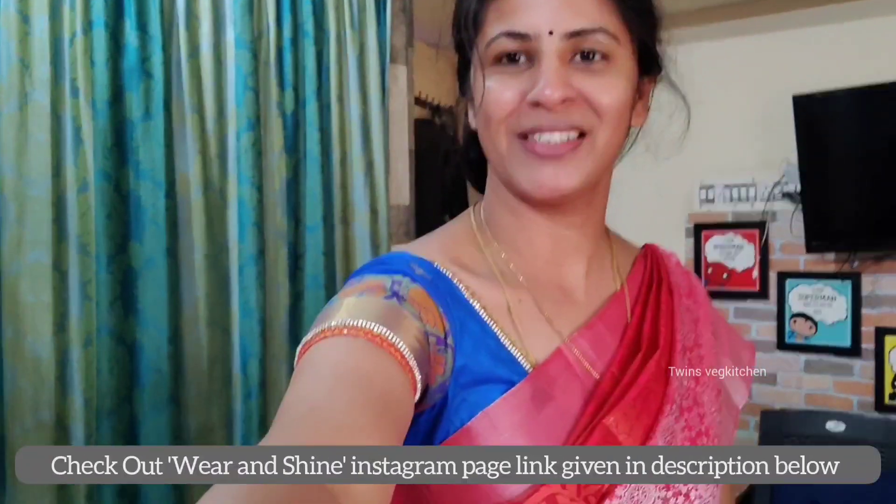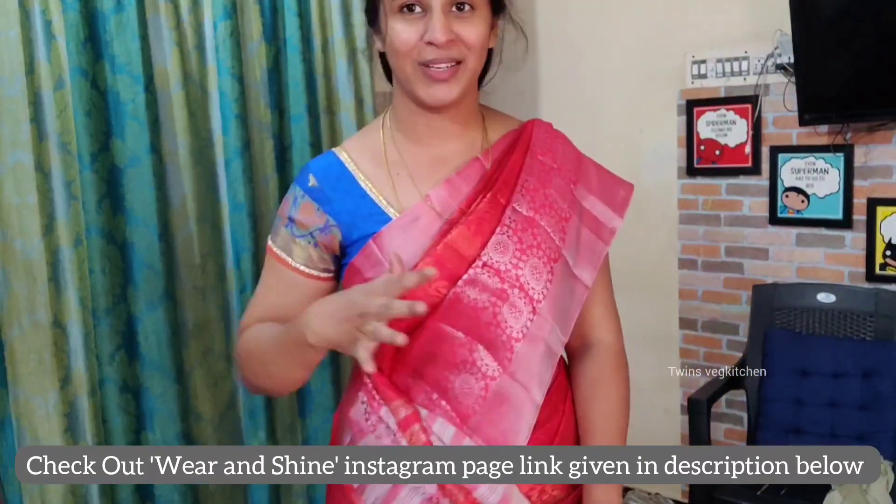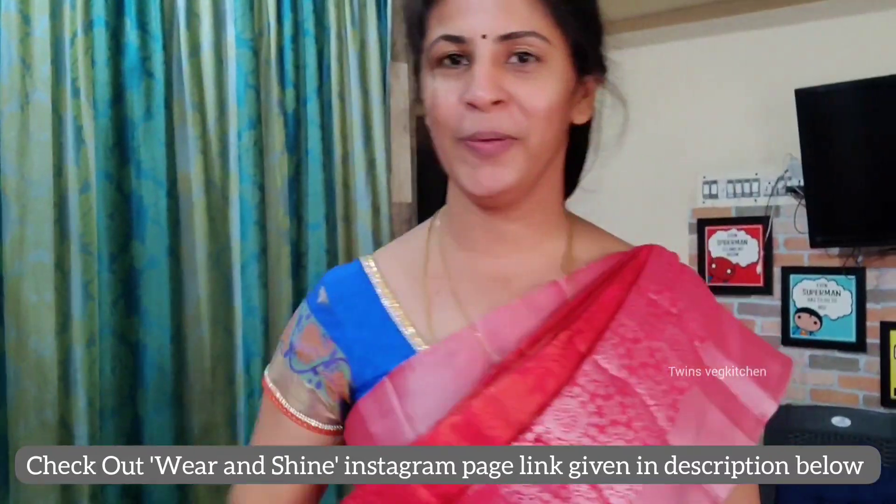Hi friends! This is the saree — a traditional orange with silver zari. You can see a lot of colors here.